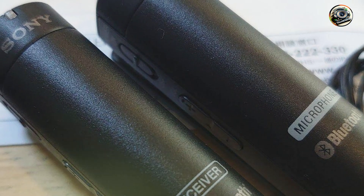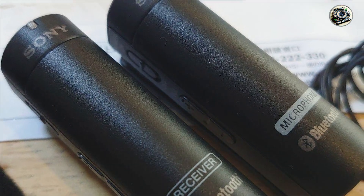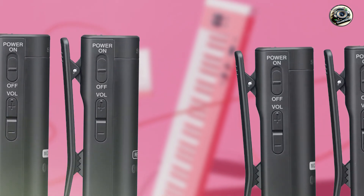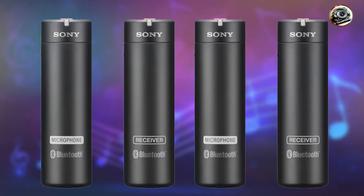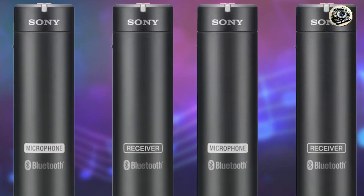Usability: the Sony ECM-AW4 is incredibly easy to set up and use, with simple controls that make it effortless to adjust settings and monitor audio levels. Simply pair the transmitter and receiver units via Bluetooth, attach the microphone to your subject, and start recording with confidence.